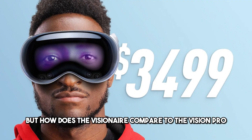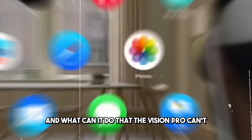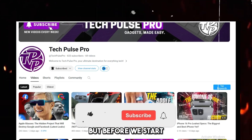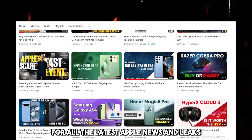But how does the Visionaire compare to the Vision Pro? And what can it do that the Vision Pro can't? That's what we're going to find out in this video. But before we start, make sure to subscribe to my channel for all the latest Apple news and leaks. Now let's get started.